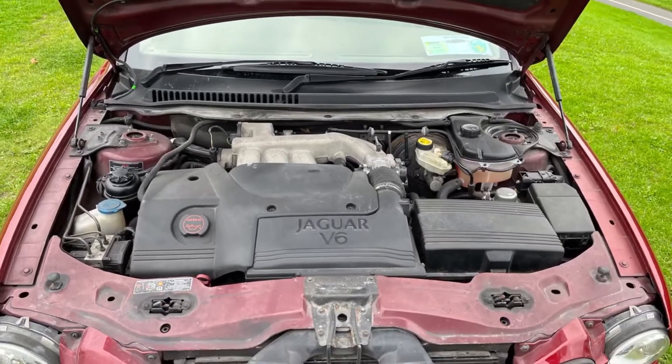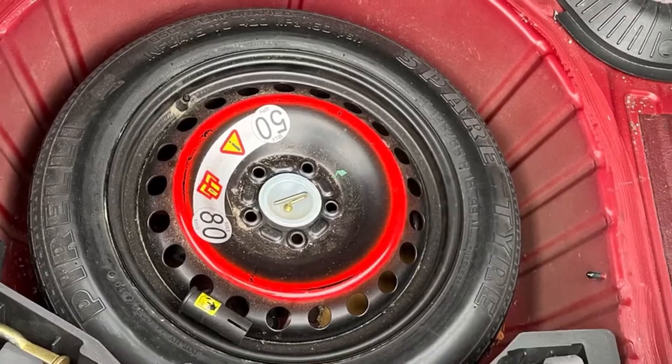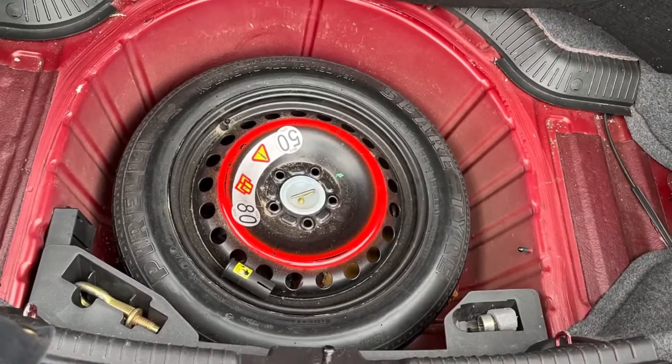Nice clean engine bay. Also the boot — comes with the space saver spare tyre and all the original bits and bobs.